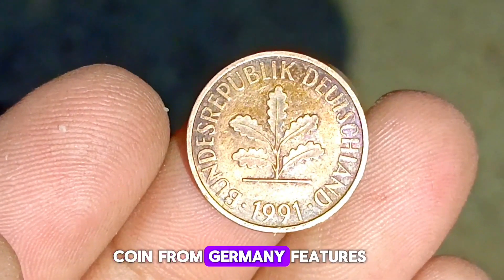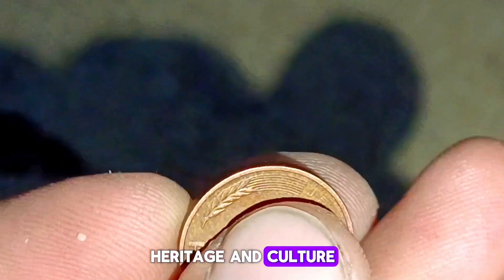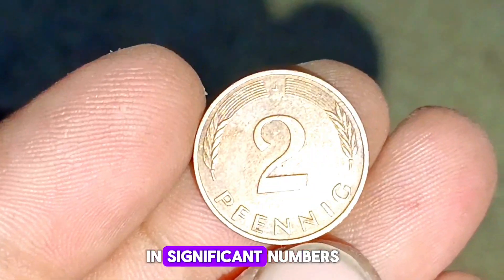The 2 Pfennig coin from Germany features an intricate design, showcasing the country's rich heritage and culture. Made of brass, these coins were minted in significant numbers.